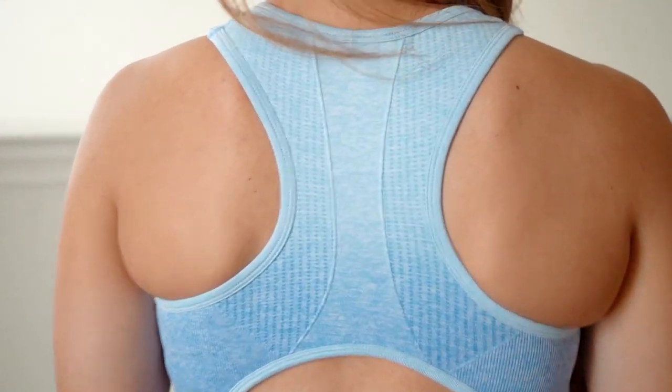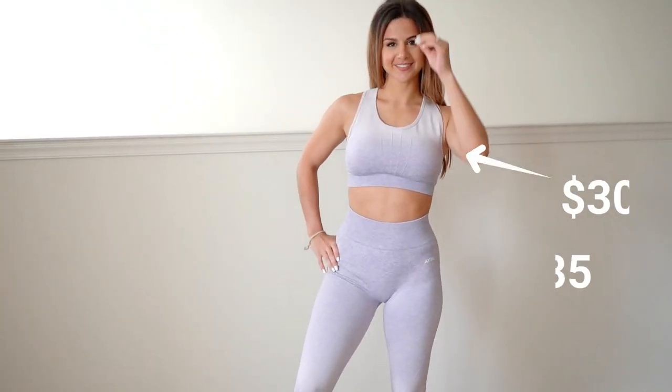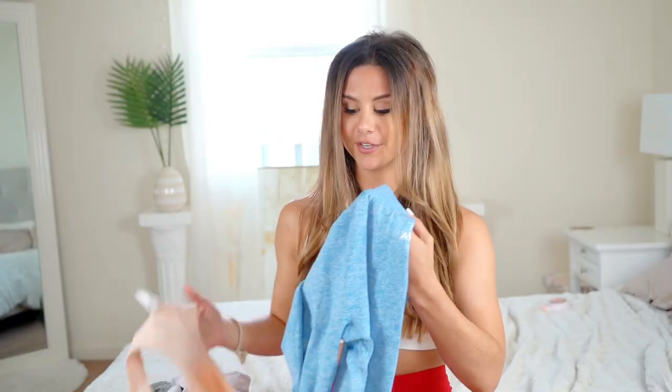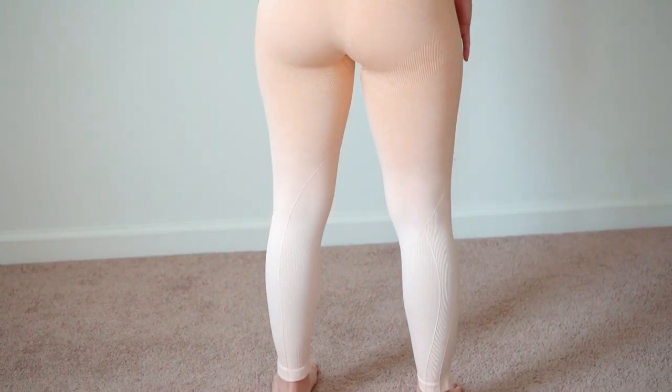Let's talk pricing for a hot minute. Compared to a lot of other brands, ombre is a hot commodity — everybody loves a nice ombre set — but this brand is super affordable. You're looking at $30 for the bra and $35 for the leggings — not bad at all, $65 for a whole set. The beautiful thing is you can mix and match. Able does have more than just ombre sets, but your girl is severely addicted to that ombre aesthetic.